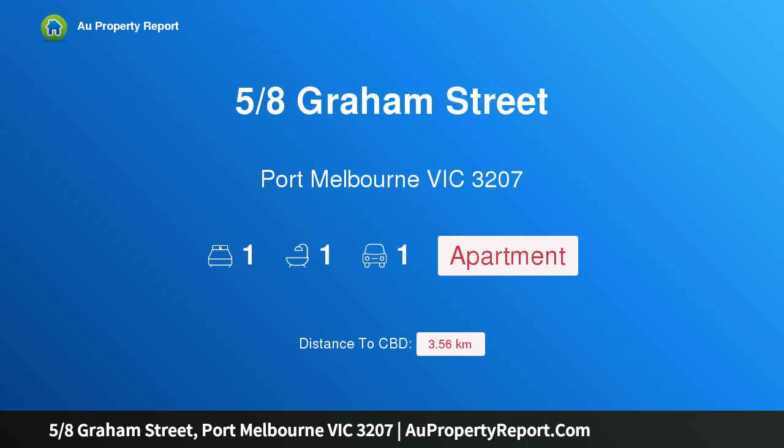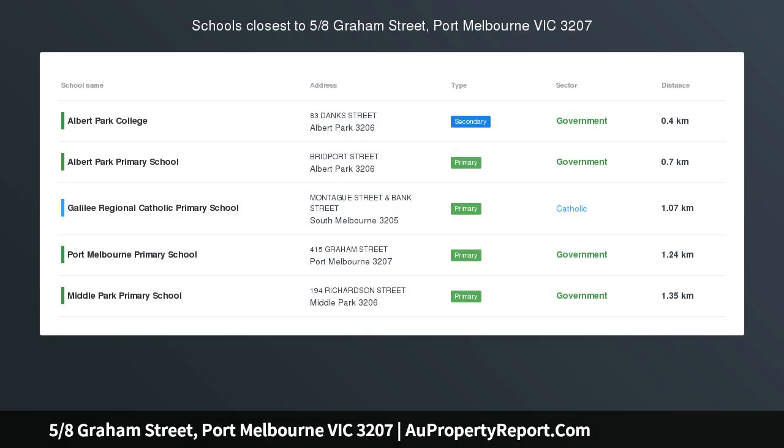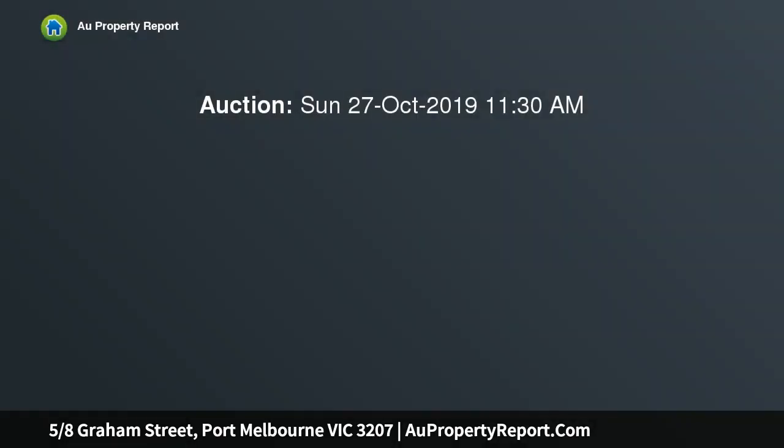Hi, I am glad to introduce property 5/8 Graham Street, Port Melbourne Victoria 3207 — a magnificent Port Melbourne lifestyle. This oversized one-bedroom apartment offers an exceptional lifestyle opportunity in the coveted Park Apartments, right in the heart of Port Melbourne between the buzzing Bay Street and Port Melbourne Beach.